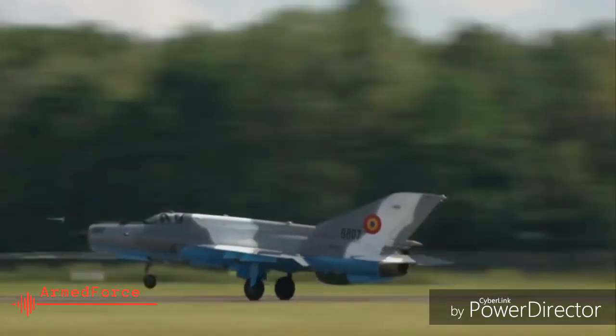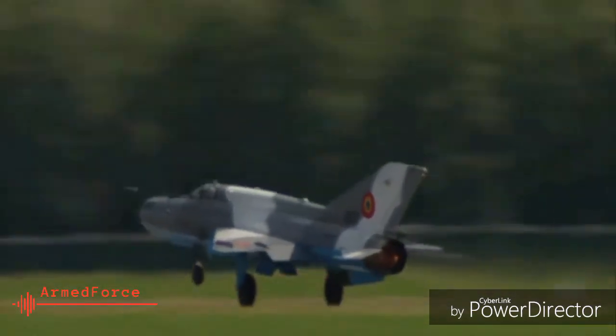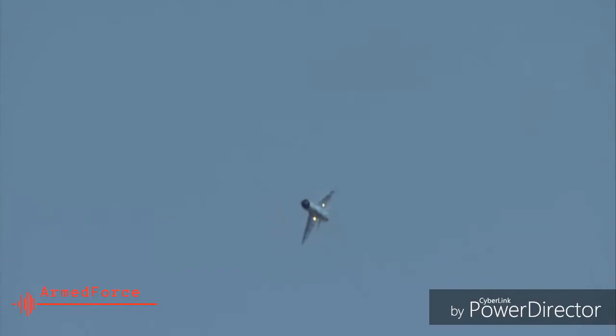1. At least 110 MiG-21 jets were upgraded in 2006 to MiG-21 Bison. The upgrades include equipping it with a powerful multi-mode radar, better avionics and communications systems.